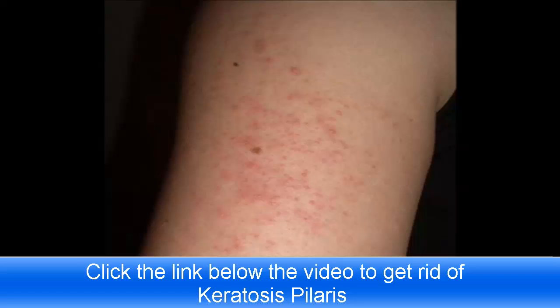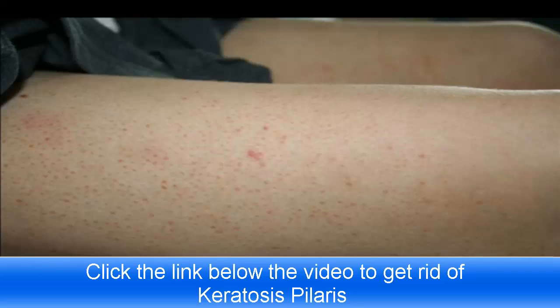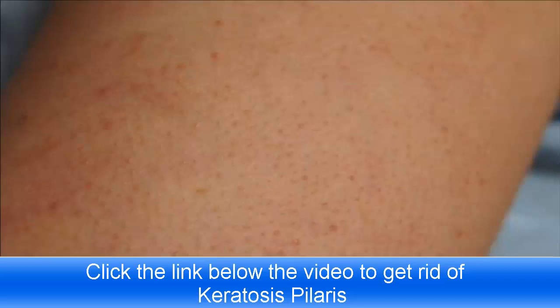Right now you're looking at some pictures of the keratosis pilaris bumps that I used to have on my skin. When I first found out that I had KP, my dermatologist gave me both over-the-counter medications and prescription treatments. These are all different kinds of creams and prescription lotions and things, and some of them cost more than a hundred bucks for just like a two or four ounce tube. None of them really did anything at all to clear my KP, and I'm pretty sure there's a few of you out there that know exactly what I mean.